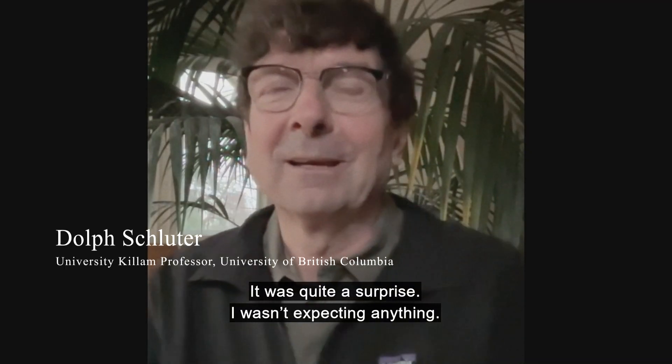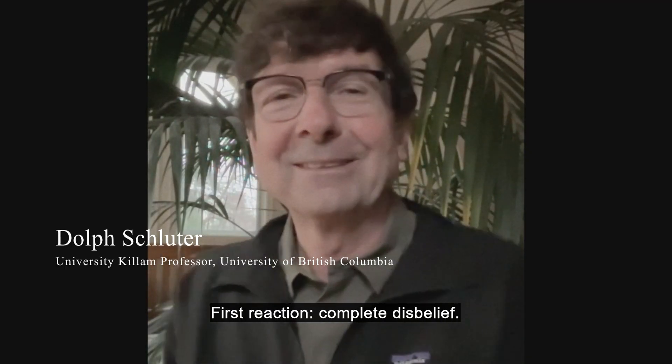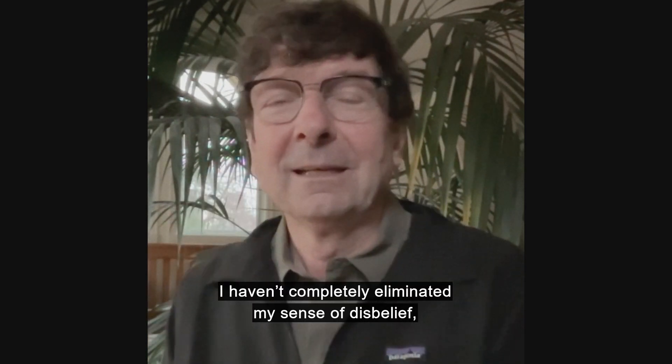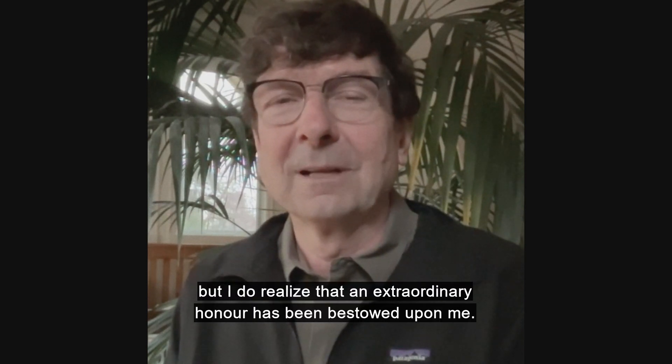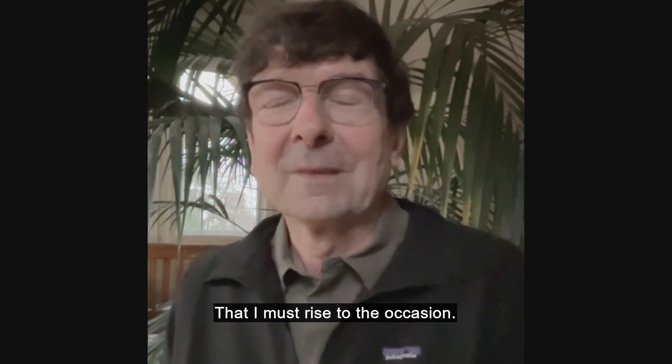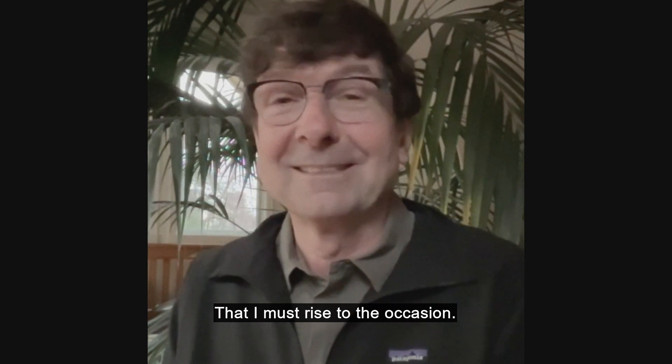Well, it was quite a surprise. I was not expecting anything. First reaction? It's complete disbelief. I haven't completely eliminated my sense of disbelief, but I do realize that an extraordinary honor has been bestowed upon me and that I must rise to the occasion.